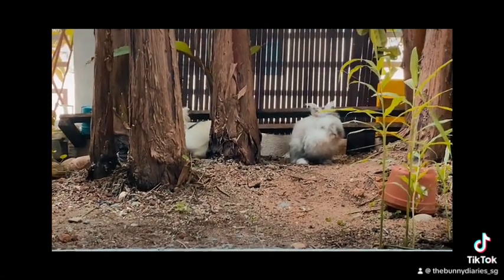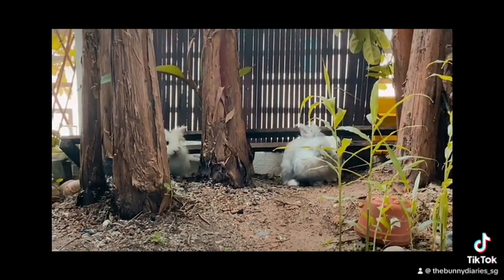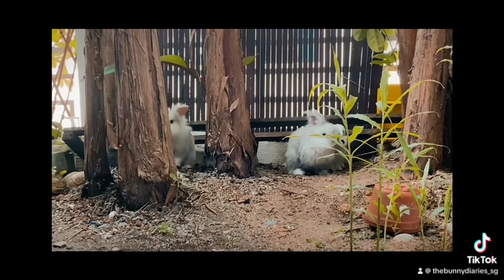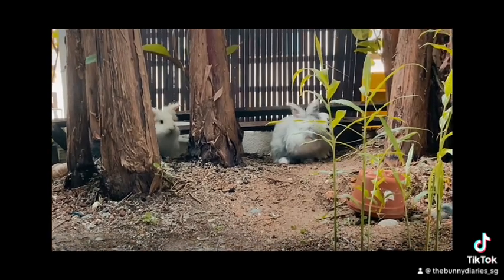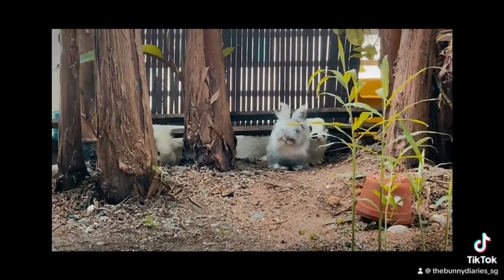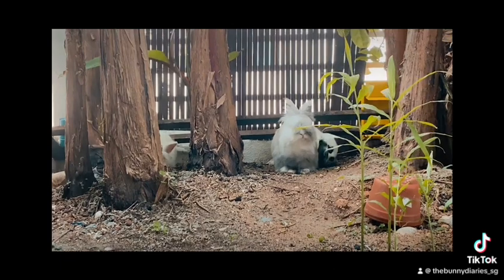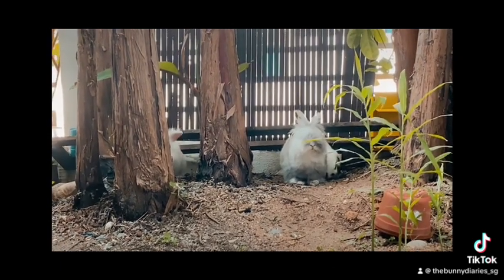And doesn't Pip look like a cat from over here? Oh, here you can see Milo starting to dig a little bit, which is my goal. I'm super happy that he did that — the other bunnies didn't. But it's okay, it's the first time doing this in the garden so it's expected.